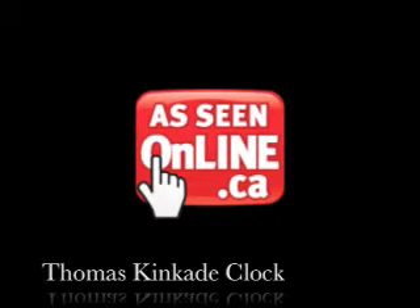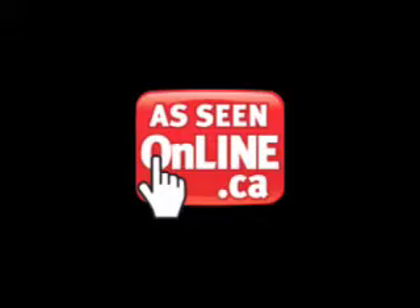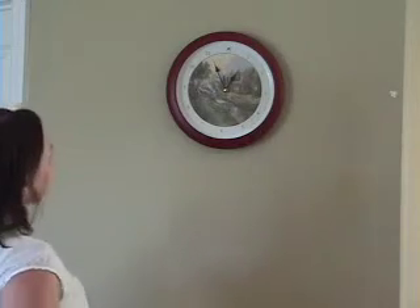You've clicked on the Thomas Kinkade Mountain Paradise Clock, a 13-inch large diameter clock that features the beautiful Thomas Kinkade illustration, and 12 soothing sounds of nature that play on the hour.